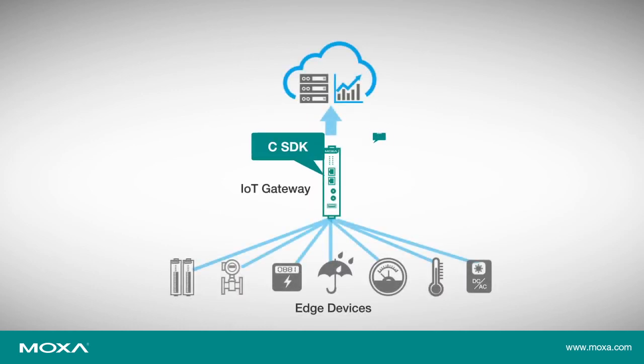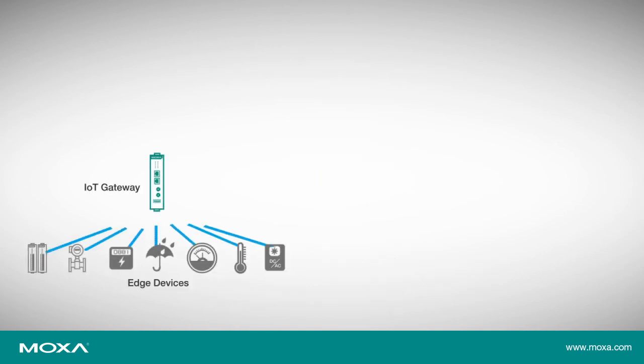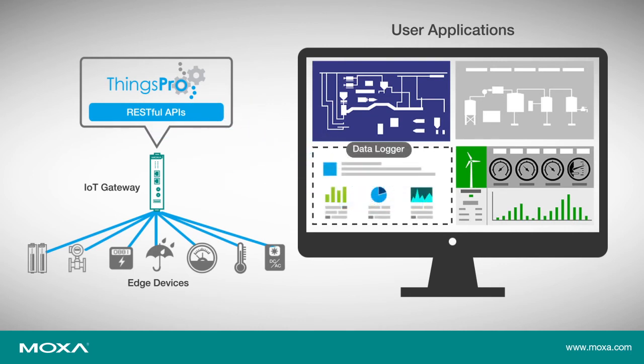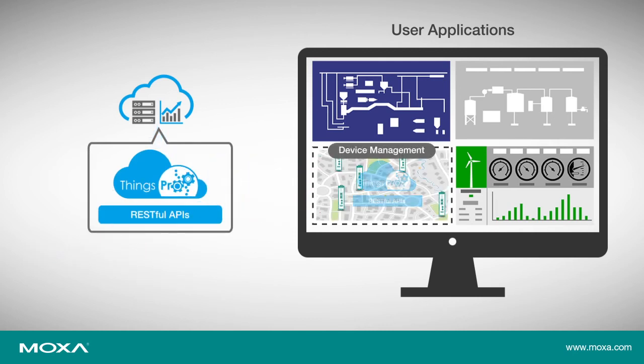To enhance local intelligence at the edge, Things Pro provides C and Python APIs that you can use to quickly build your own applications. Things Pro also supports RESTful APIs for accessing functions both on the edge gateway and device management server, which makes it easy to integrate system data with custom applications and dashboards.